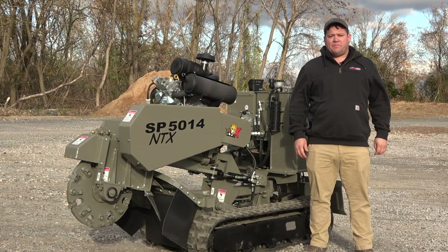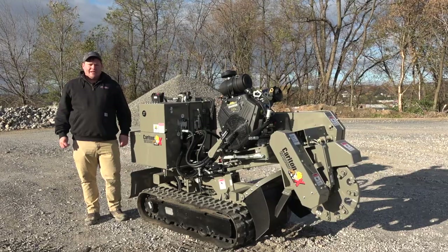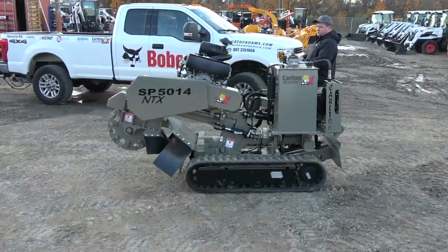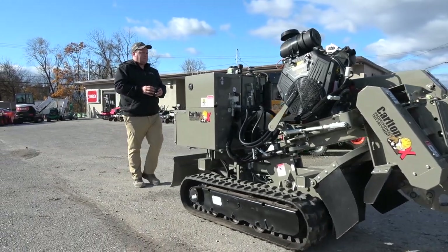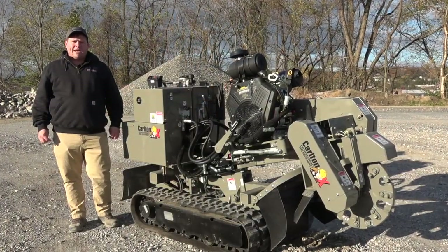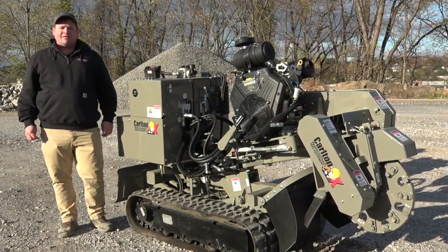Making this machine the perfect blend of old and new innovation. Don't be stumped by this machine's new looks. The NTX offers Carlton dependability with added refinement. To check out this unit or anything else we have, please stop in at one of our five locations or visit us online. My name's Abraham with Crownstone Equipment. Thanks for watching.